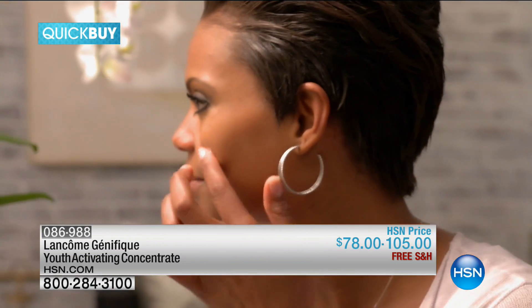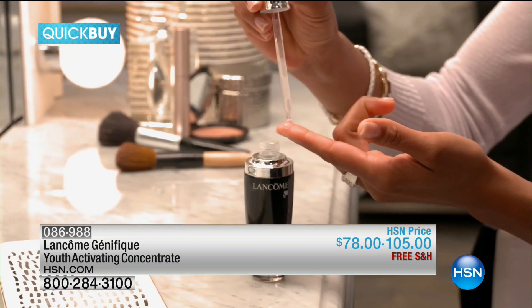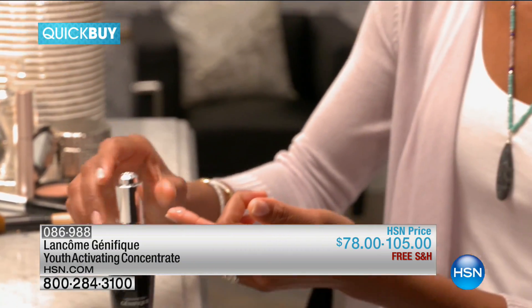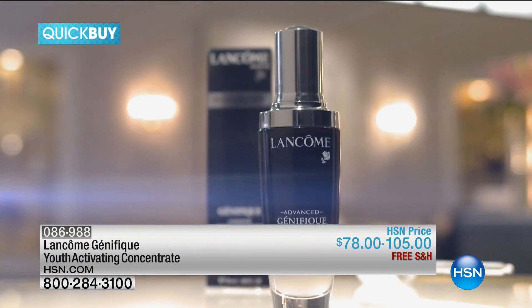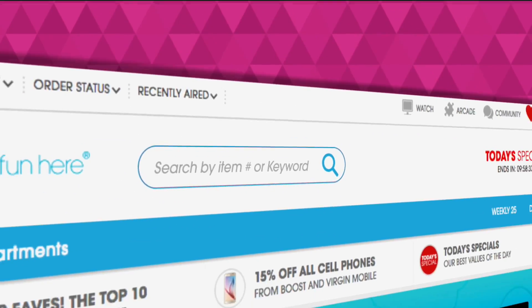And you can see why. You can apply it day, night, or even under your makeup. Take a look at the bottle — it pre-measures the perfect amount for you, so no messes here. I love the youthful look my skin has with this product, and I know that you will too. To learn more about Lancôme Génifique and other great buys, go to hsn.com/quickbuys.